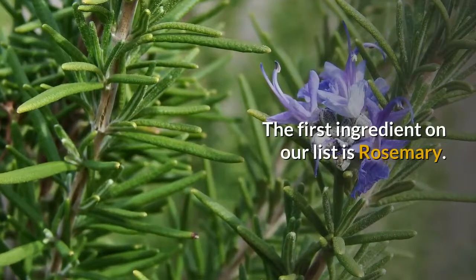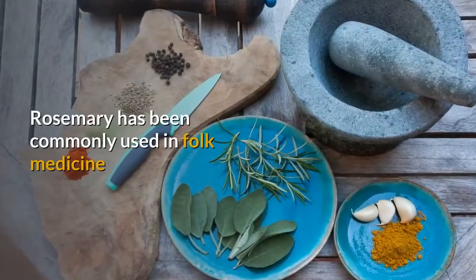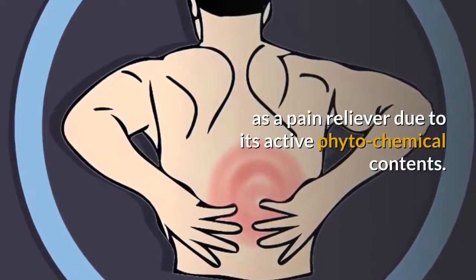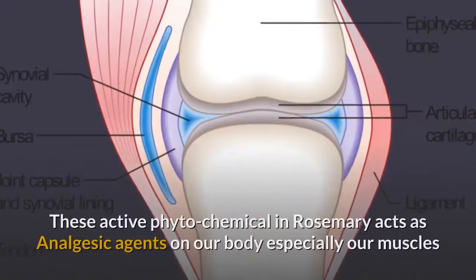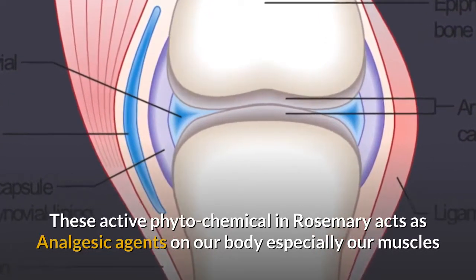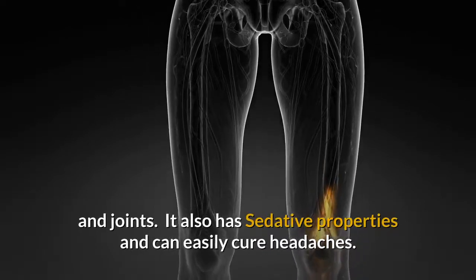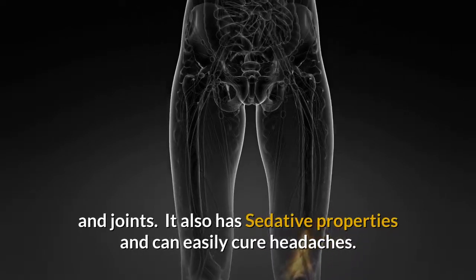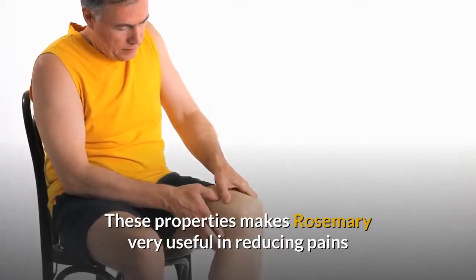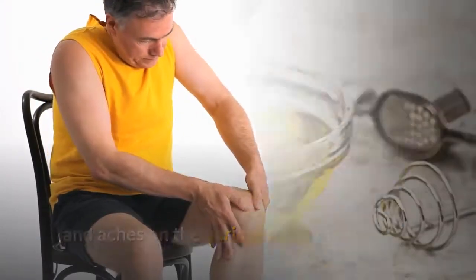The first ingredient on our list is rosemary. Rosemary has been commonly used in folk medicine as a pain reliever due to its active phytochemical contents. These active phytochemicals in rosemary act as analgesic agents on our body, especially our muscles and joints. It also has sedative properties and can easily cure headaches, making rosemary very useful in reducing pains and aches on various parts of our body.